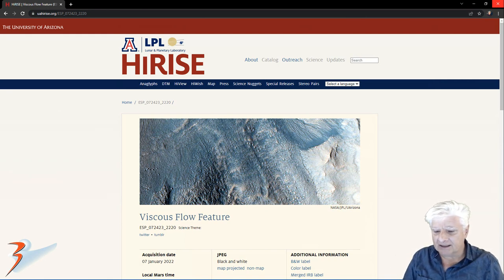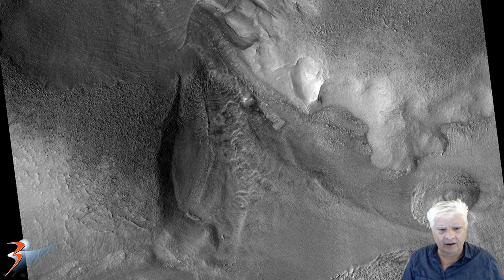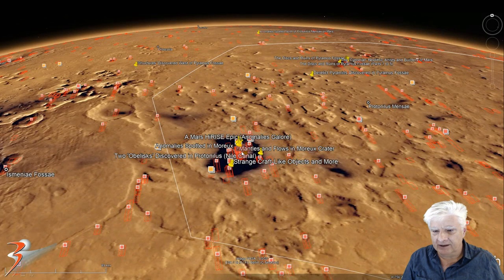The photograph is called Viscous Flow Feature, acquired on the 7th of January 2022 at 29.9 cm per pixel. I'll be showing images I cropped from the JP2 black and white map projected file. The anomaly I'll be showing you is right there at approximately 41 degrees 56 minutes north, 44 degrees 20 minutes east. We'll also have a look at some of the other anomalies in this photograph.